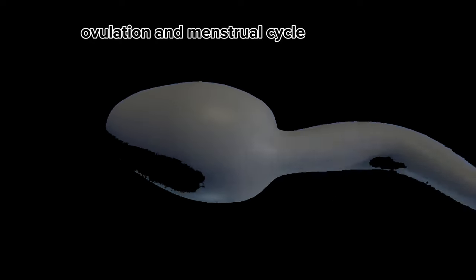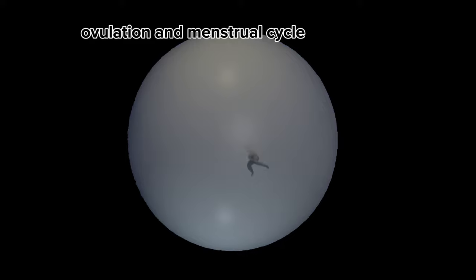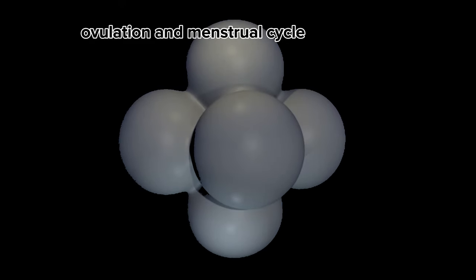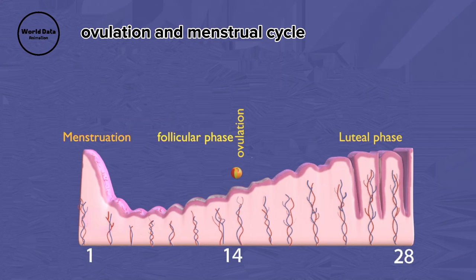Following the release of the egg, the follicle transforms into the corpus luteum, producing progesterone. If fertilization occurs, the corpus luteum continues progesterone production to sustain the uterine lining. Otherwise, it disintegrates, signaling the shedding of the lining.